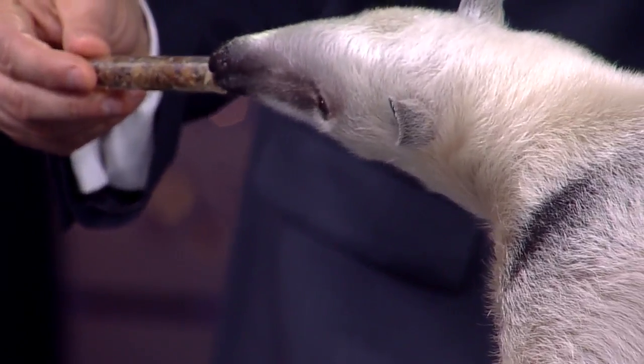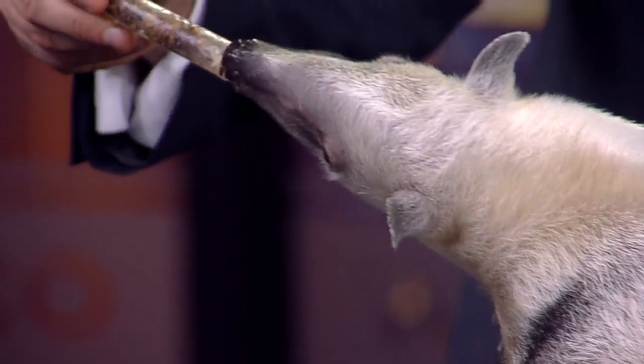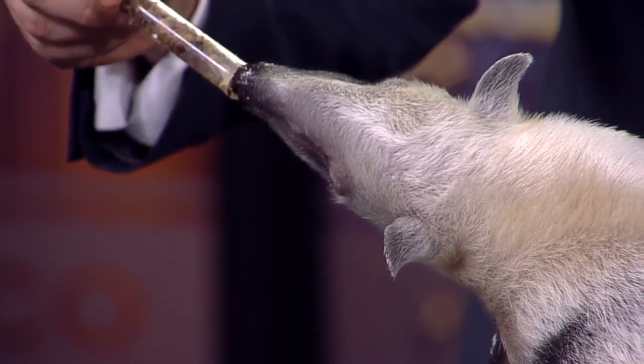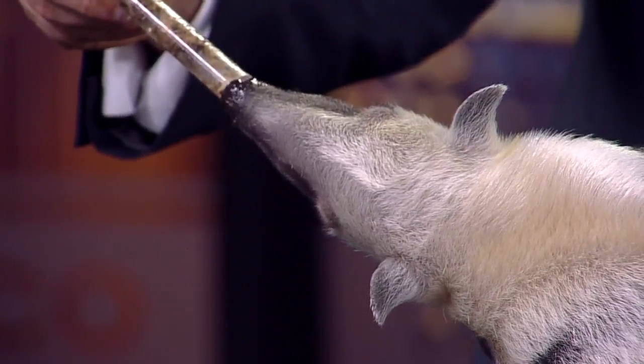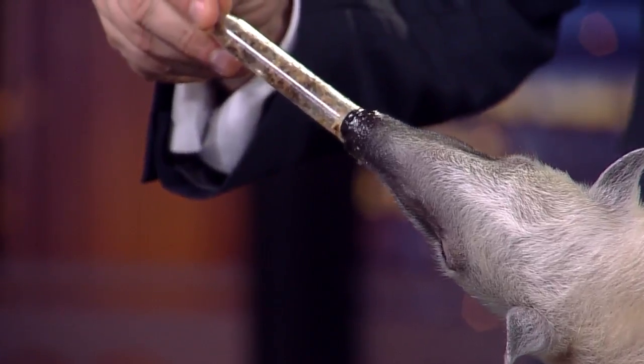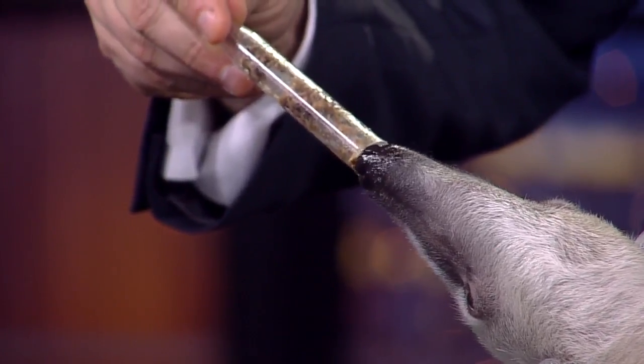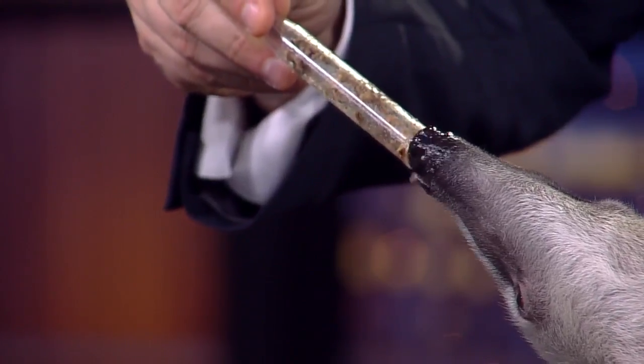That tongue is kind of sticky — it holds onto those bugs and then, boom, down the hatch. Her mouth opening is as big as a pencil, so she doesn't have any teeth. She'll clean it right up with that tongue. It's a really important tool for her in the rainforest where she lives.